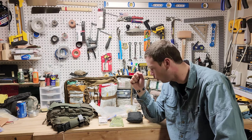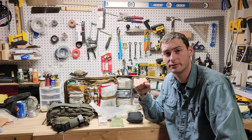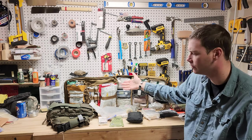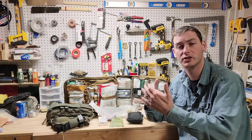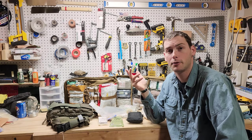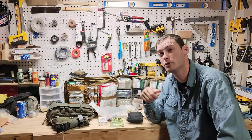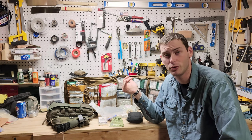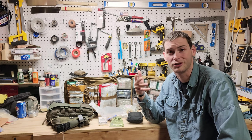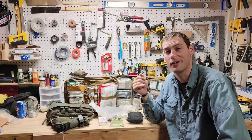If you guys like this kind of stuff and want to see more, definitely like and subscribe and leave a comment. What do you run — a full trauma kit, just a tourniquet, or somewhere in between? How have you adopted TCCC into your kit? It's your bag, run it the way you want to. These are just some ideas to get you thinking. Hope you all have a great day.